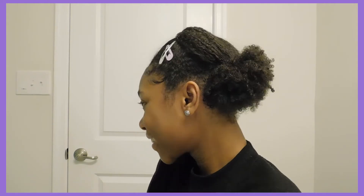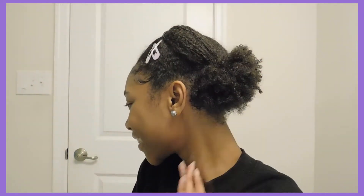You can try this style with the twists and it goes into a low puff. It's very, very elegant.